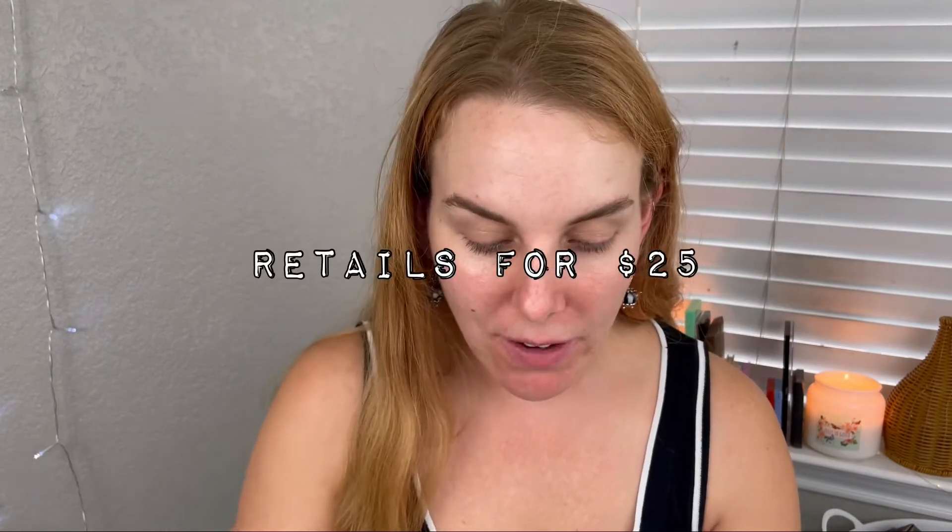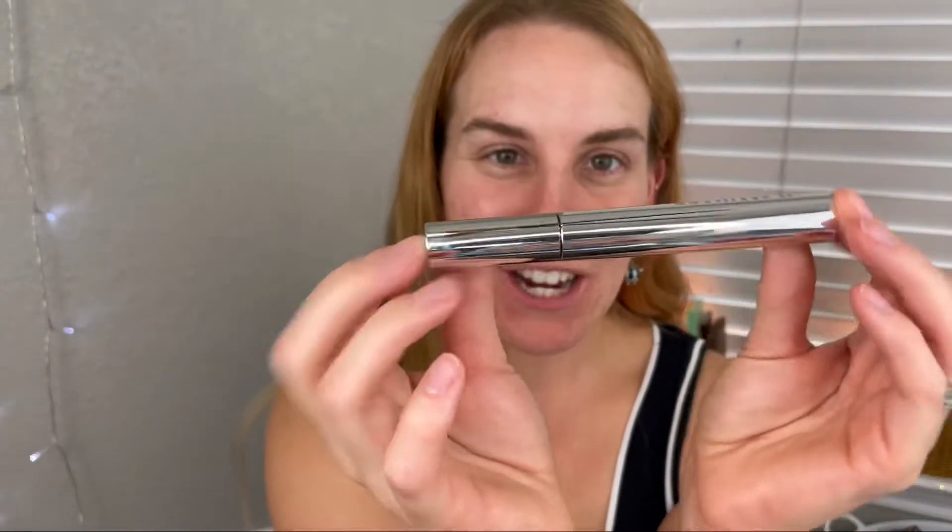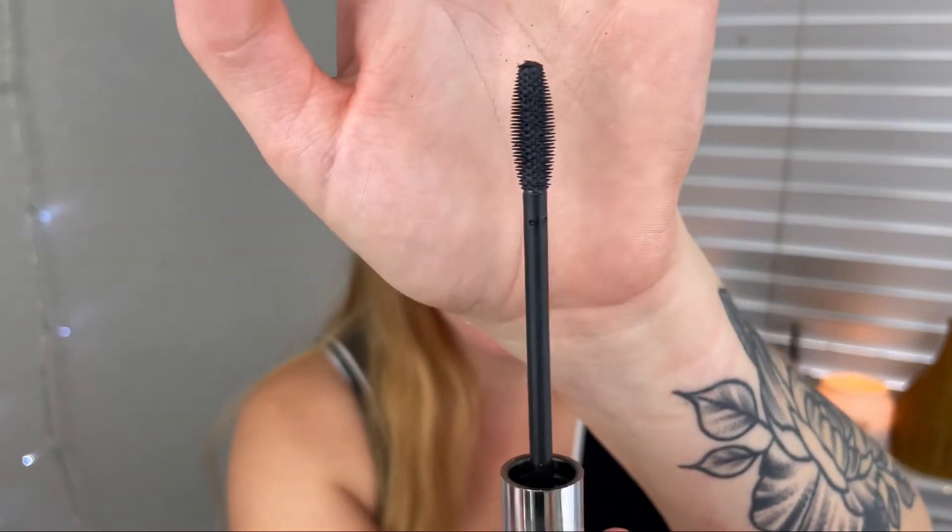Moving on — Ill Maquillage high-volume intense curl mascara! I'm excited; I've never tried anything from Ill Maquillage. Look at that chrome packaging. The wand is a rubber bristle wand — I think this is gonna be super nice. I'm very excited to try this out. So far we've gotten two makeup items; let's continue on.